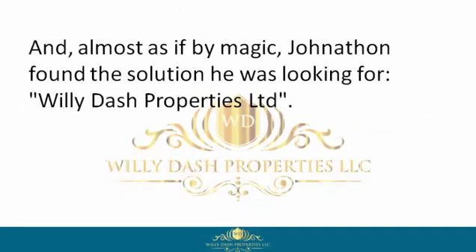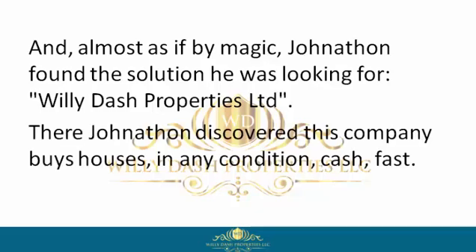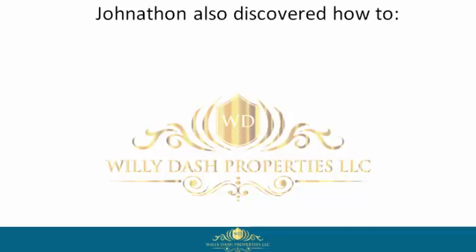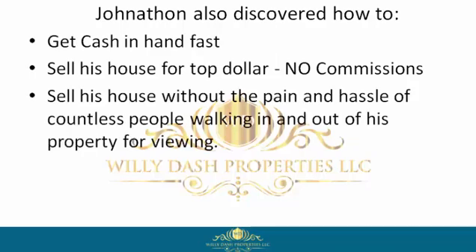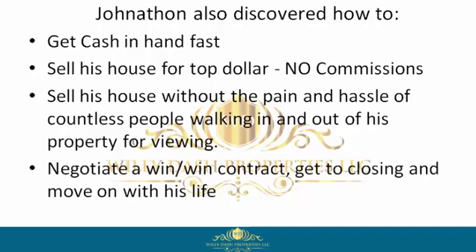Almost as if by magic, Jonathan found the solution he was looking for — Willie Dash Properties Limited. There, Jonathan discovered this company buys houses in any condition, cash, fast. Jonathan also discovered how to get cash in hand fast, sell his house for top dollar with no commissions, and sell his house without the pain and hassle of countless people walking in and out of his property for viewings, and negotiate a win-win contract.